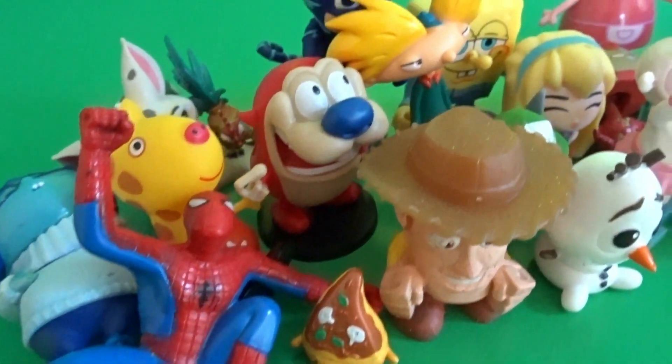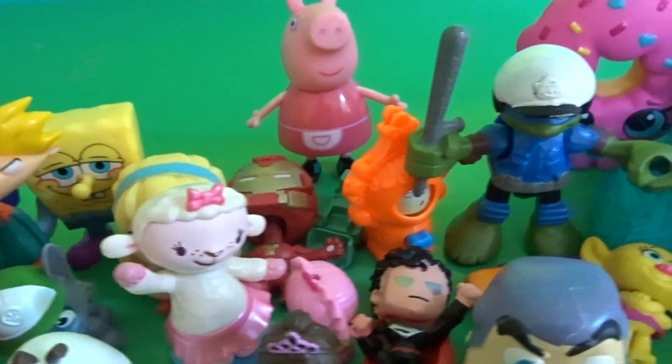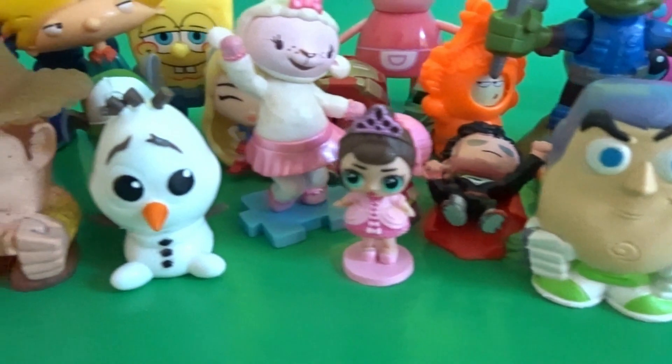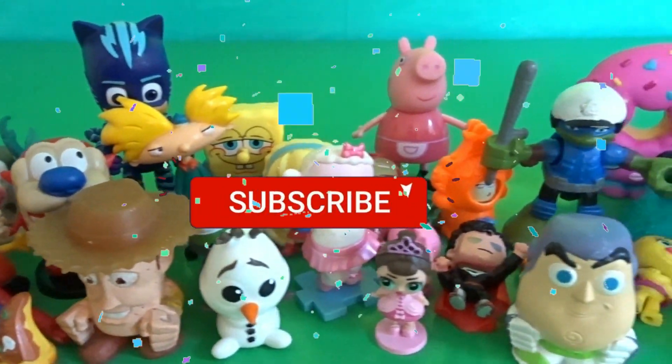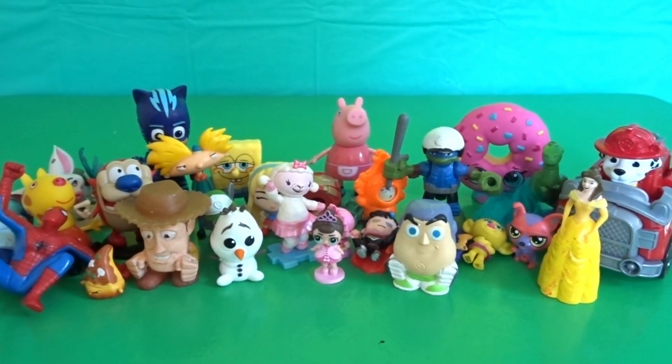All right guys, thank you so much for opening up the surprise eggs with me and Mashems — we had so much fun! Make sure if you're new to our channel, go ahead and click the subscribe button for more fun surprise egg videos. I'll see you guys next time — bye!